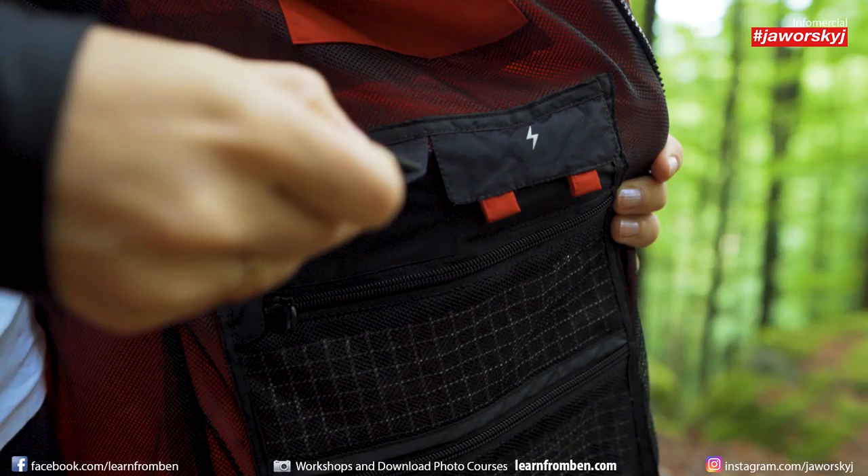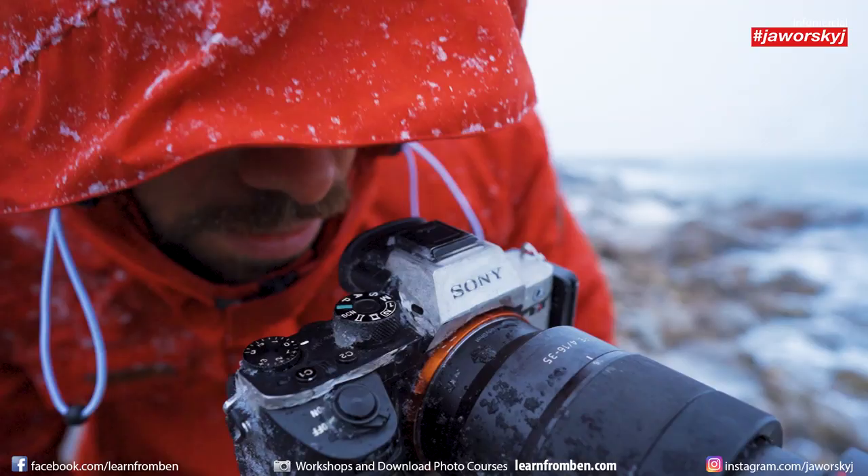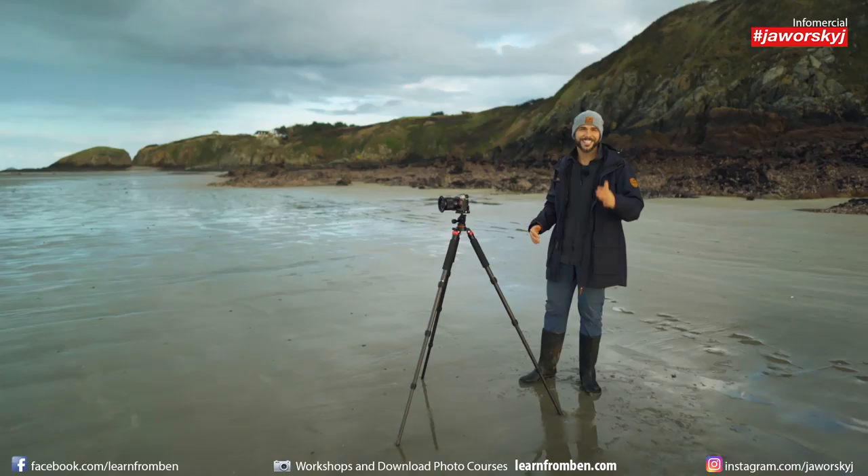This is the first 5-in-1 jacket made for photographers, to fulfill the special needs of the guys and girls behind the camera.